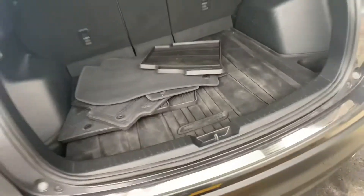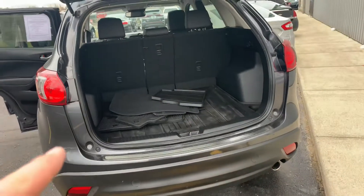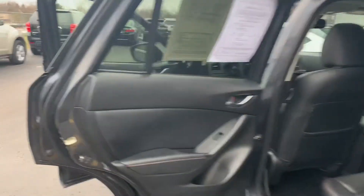Somebody took good care of this one. Almost 30 miles per gallon on the highway, four-wheel drive, 60-40 split folding bench with this full-down center console.